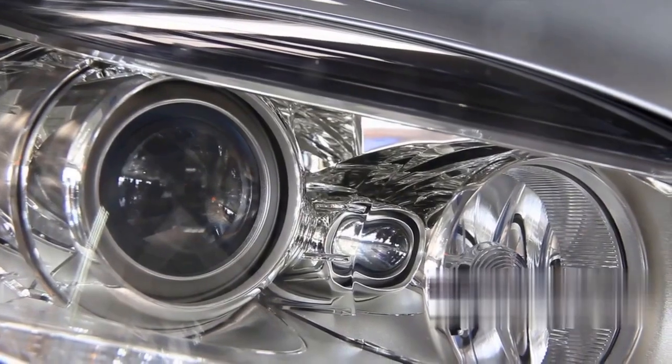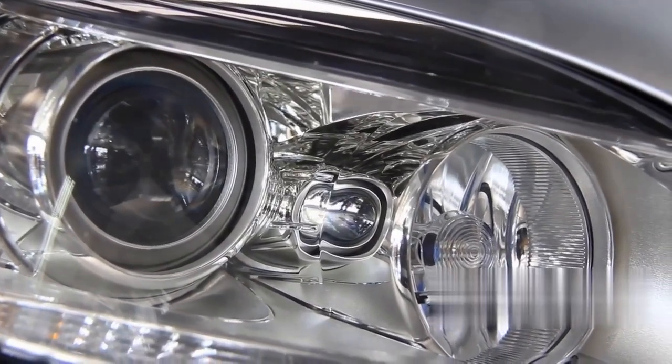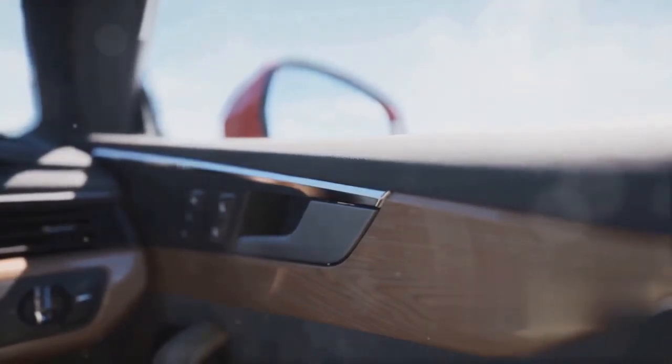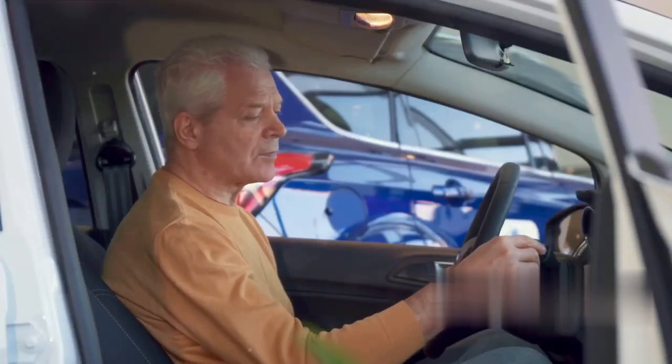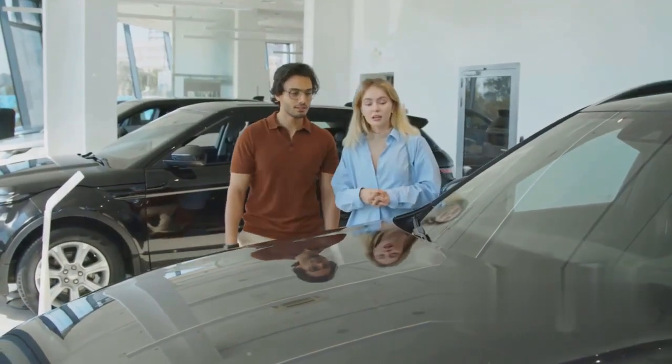With its bold and distinctive style, the Optic's Beltline is a design feature that draws attention. However, it's also sparked a debate, with some saying it's too busy. What does that mean? Is it a critique or a compliment? It's a question that has intrigued car fans and critics alike. In this video, we will delve into the details of the Cadillac Optic Beltline and find out why it's considered too busy.